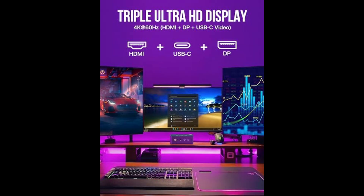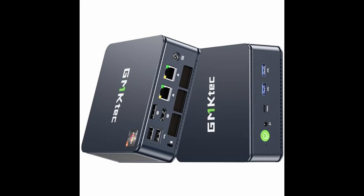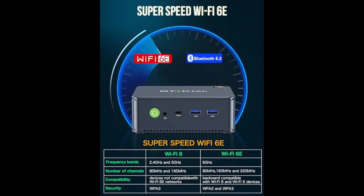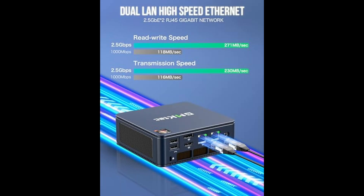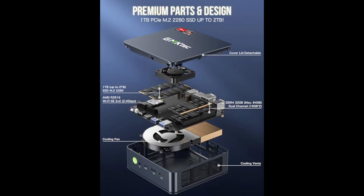Bluetooth 5.2 is also on board, making it easier and faster to pair wireless peripherals like headphones, game controllers, keyboards, and mice. In terms of I/O ports, you get a generous mix: 2 USB 3.2 ports, 2 USB 2.0 ports, 1 HDMI 2.0, a USB-C port with data, power, and display support, a DisplayPort, a 3.5mm audio jack, and a DC power input.